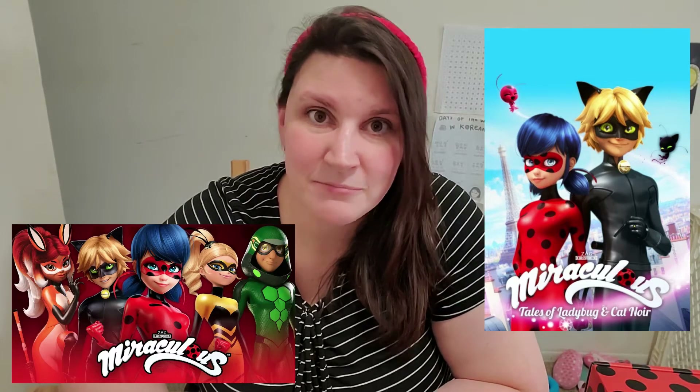Hey everybody, welcome back to our channel. So for this video, I purchased Gia a Miraculous Ladybug box. She loves watching Miraculous Ladybug. My sister actually introduced her to the show and she introduced me to the show too. So me and Gia watched that show together because if you haven't seen it, it's really cute. It's a French cartoon about French superheroes and they're teenagers, I believe.